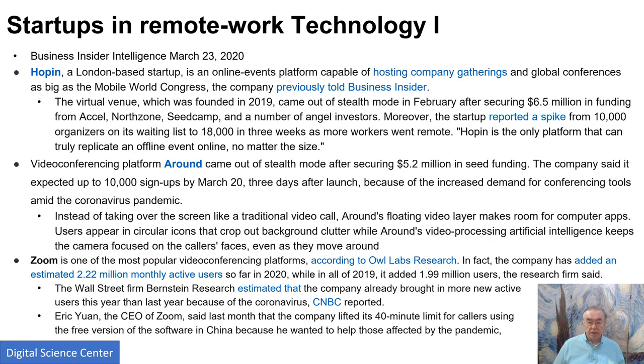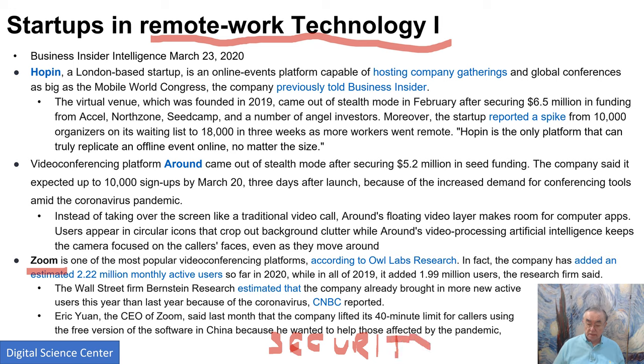Here we have a slightly different section on remote work technology. We have Zoom, which we all know. Since this was written, there's been a big security panic. Zoom has lots of video and audio streams linked across the world, and you can be more or less secure about whether those interactions can be hacked. When they were a quiet, sleepy company, nobody paid any attention. Now the hackers around the world have found a very visible thing to attack.